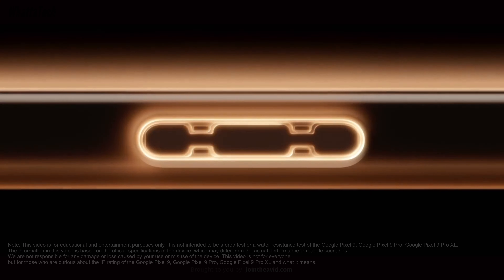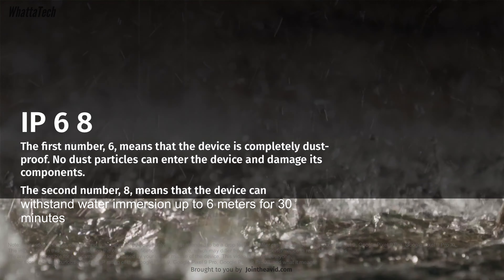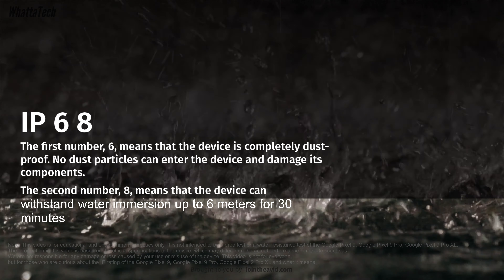The second number covers protection against water. For the iPhone 16 Pro Max it's IP68 — the '8' normally means one and a half meters, but in the case of iPhones it's rated for a depth of six meters for up to 30 minutes.